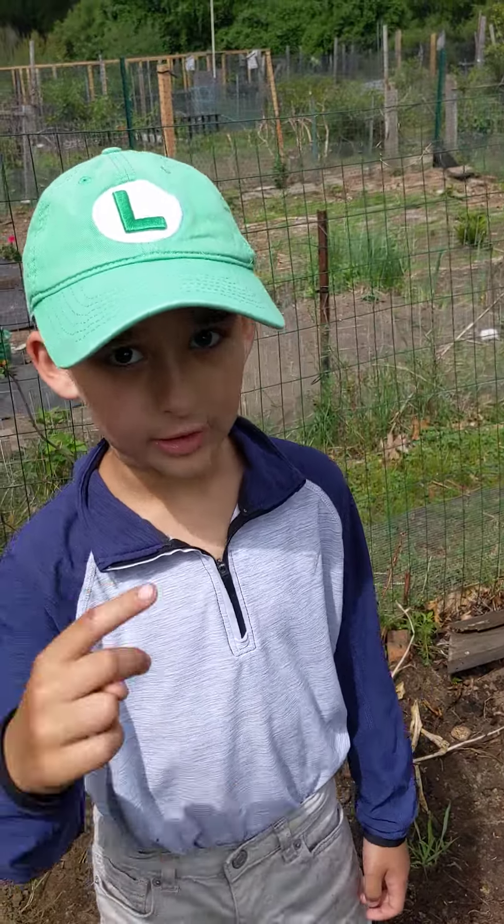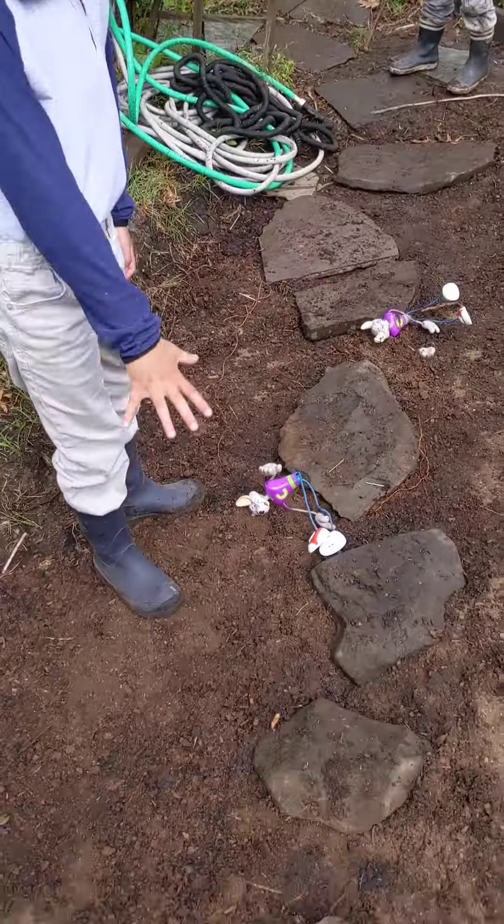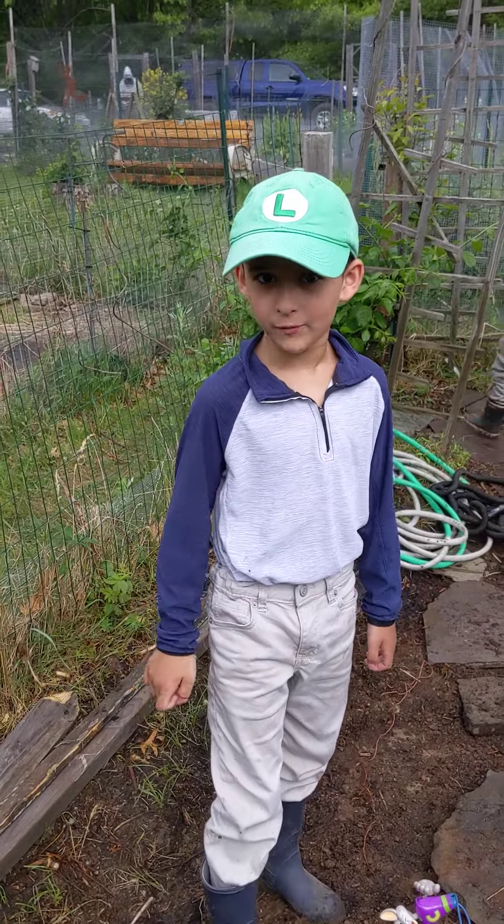Parental access needed. Here are some stepping stones. They didn't come like that — we had to do it. Very hard work and very heavy.